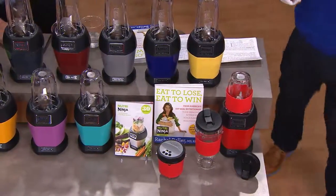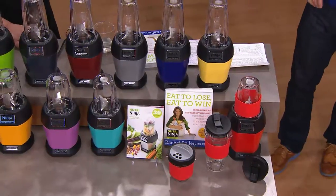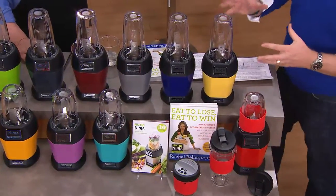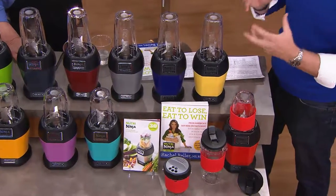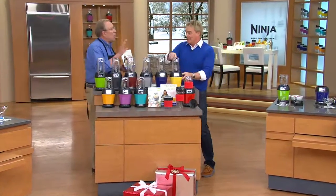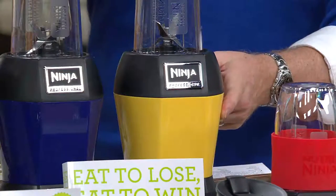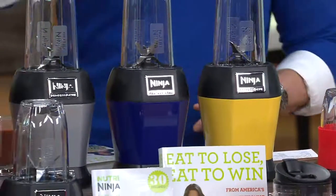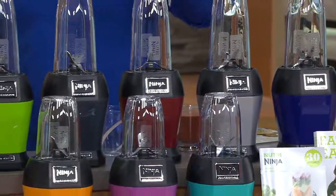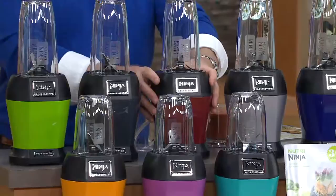That's only here at QVC, and only these colors. Get ready, get set for four easy payments of $19.99. Other nutri-kind of systems are about $99 or $100, so it's a huge value story. Here it is in the yellow, the cobalt, and the platinum. You can get this elsewhere, but not at this price, not at this value. This is the brand-new cinnamon — KitchenAid cinnamon.